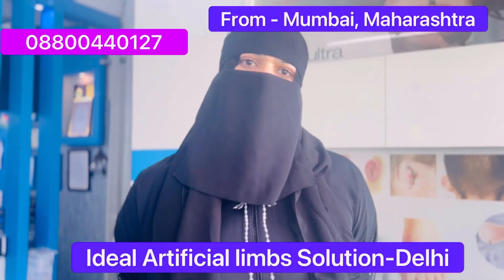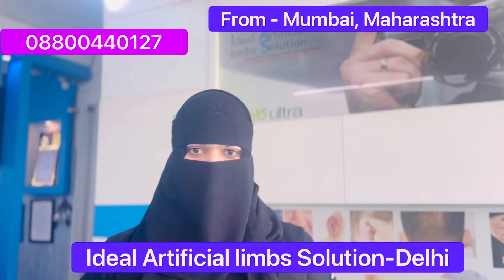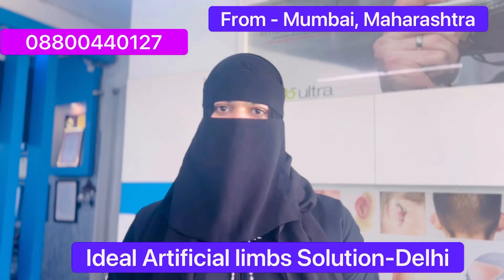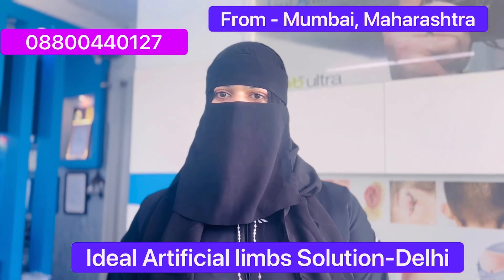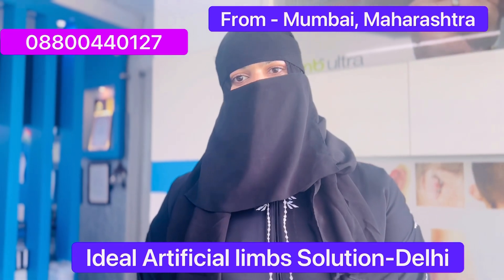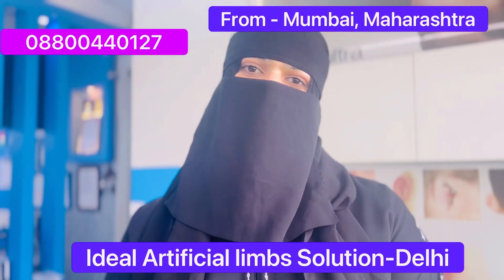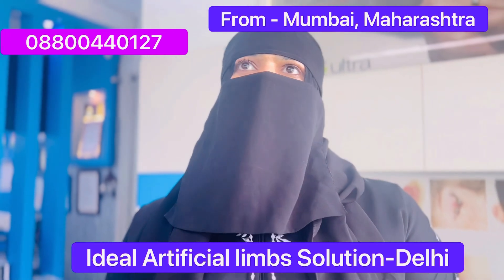Hi, good afternoon everyone. Welcome to our YouTube channel, Ideal Artificial Limb Solution. We have one user, a client from Mumbai. We would like to know: what's your name? My name is Emin.